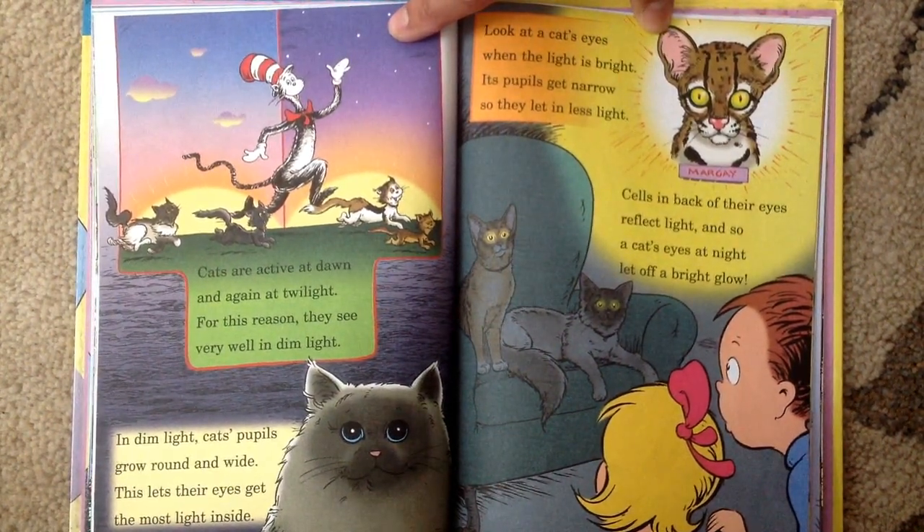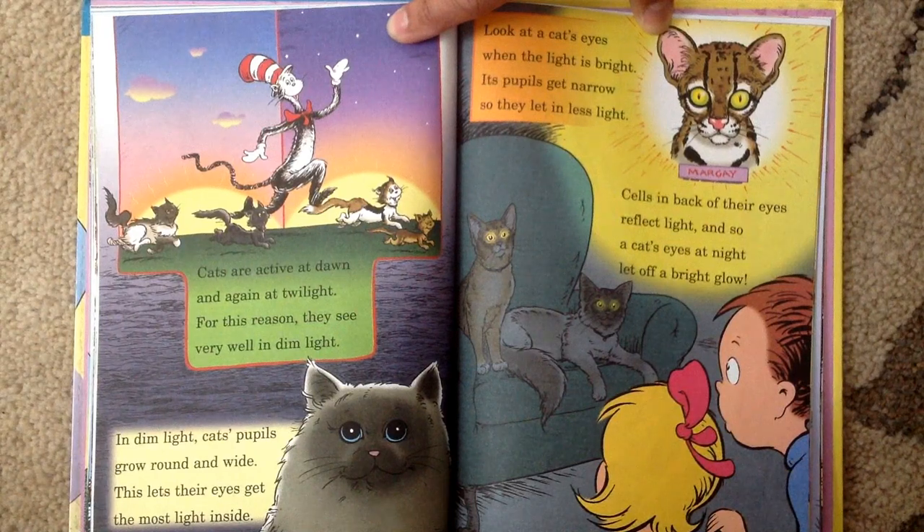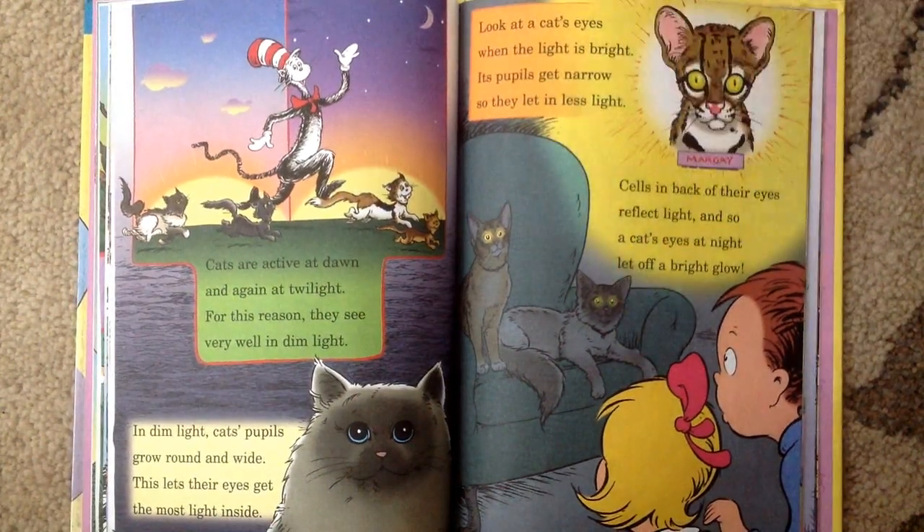Look at a cat's eyes. When the light is bright, its pupils get narrow so they let in less light. Cells in the back of their eyes reflect light. And so, a cat's eyes at night let off a bright glow. Look at their eyes glowing at night.